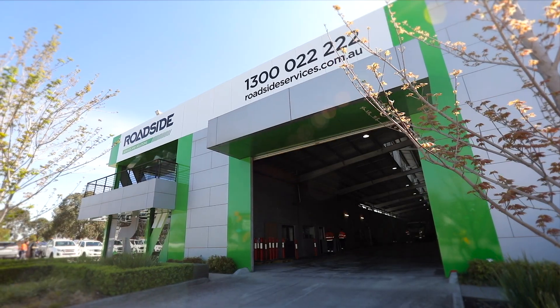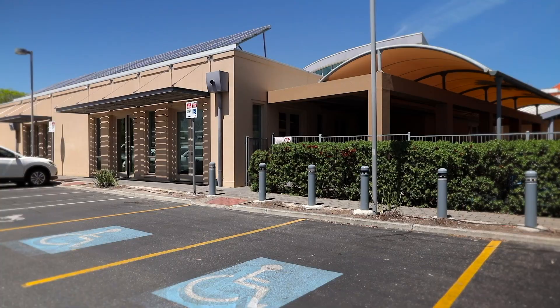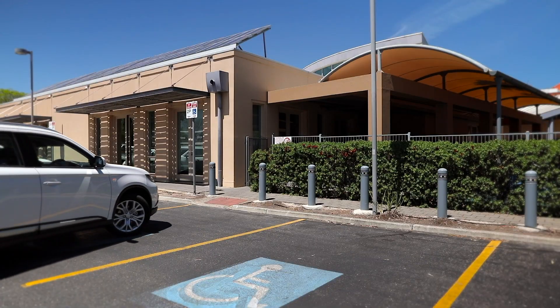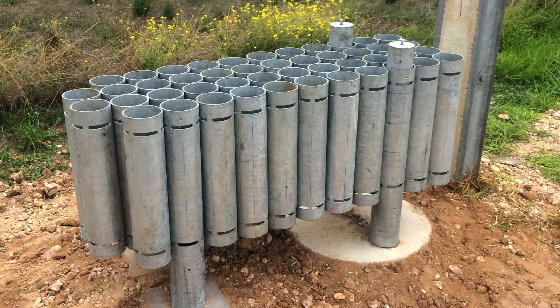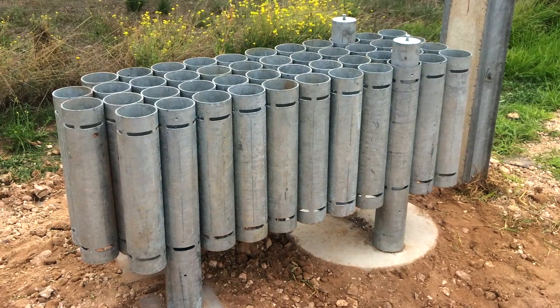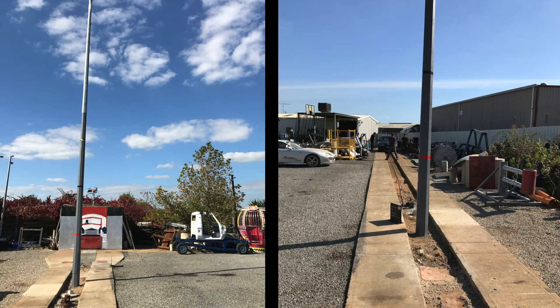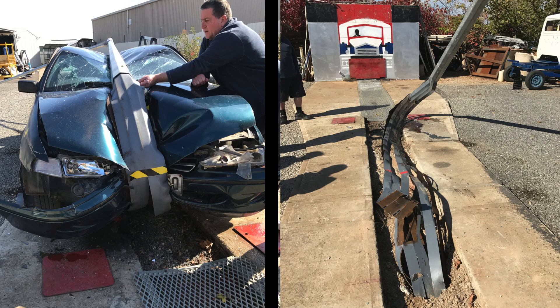Roadside energy-absorbing products include the EAB20, a specially designed bollard for public and car parking facilities tested to 20 km per hour; the energy-absorbing crash cushion rated up to 80 km per hour; and the globally unique energy-absorbing light pole, which remains upright after a 60 km per hour impact.